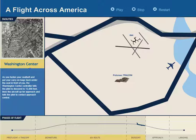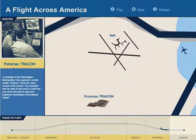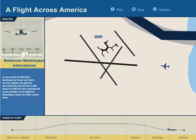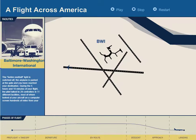The Washington Center controller lines the aircraft up for approach and has the pilot contact approach control. The controller at Washington Metropolitan Area Approach Control, Potomac TRACON, takes control and clears the pilot to approach Baltimore-Washington Airport. Local controllers at the tower clear the flight for landing, and the aircraft is then handed off to the ground controller at Baltimore-Washington International Airport, cleared to taxi to the gate.